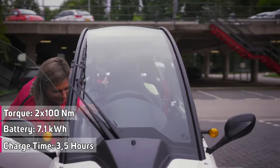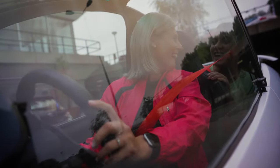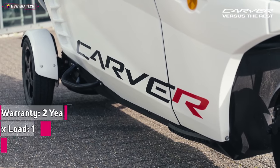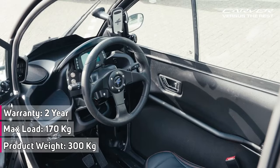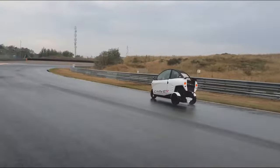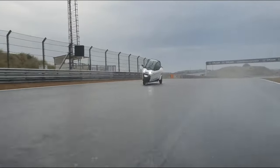Transport for two persons with space for a bag, groceries, or working gear — the Carver offers all the space you need. The Carver has been designed to be a small and compact vehicle. To achieve this, the Dynamic Vehicle Control or DVC system was developed, which prevents the Carver from falling over while driving. The result is super handling, agility, and stability in corners.